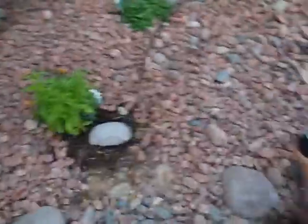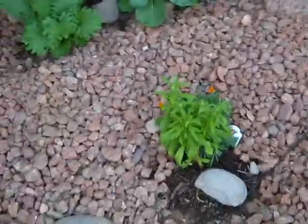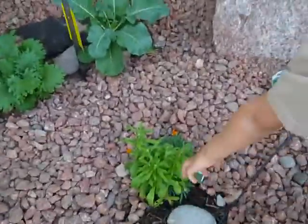We had to take out a zucchini because of the squash bugs and they moved into the watermelon. Over here we used to have a red watermelon that took up all this area and we took that one out because it stopped producing. We got a good dozen off of that one.